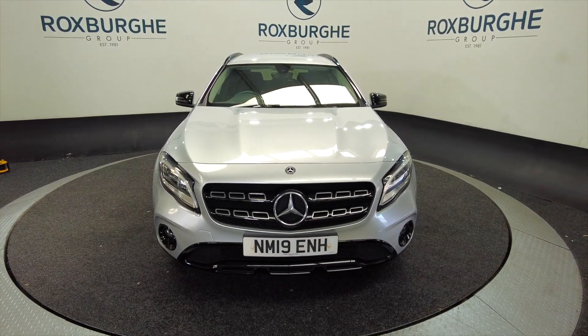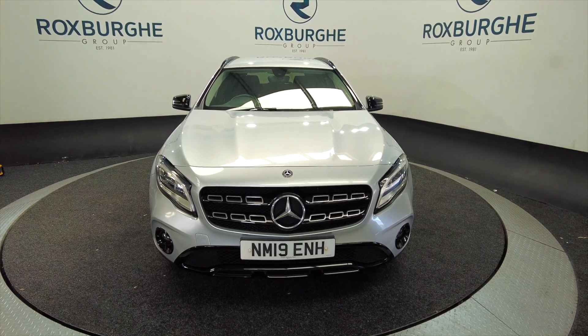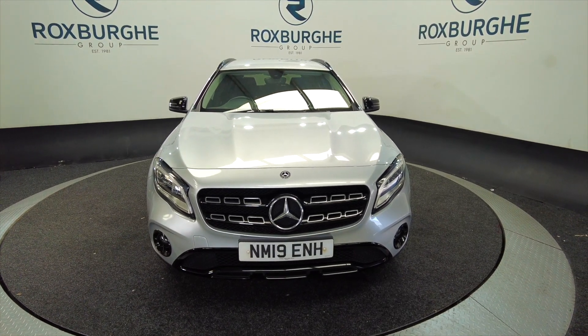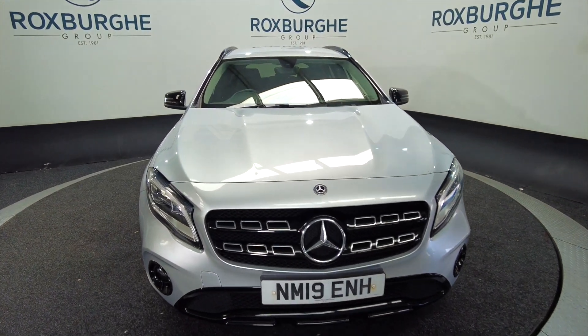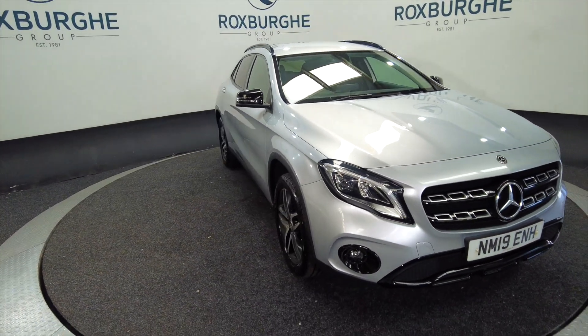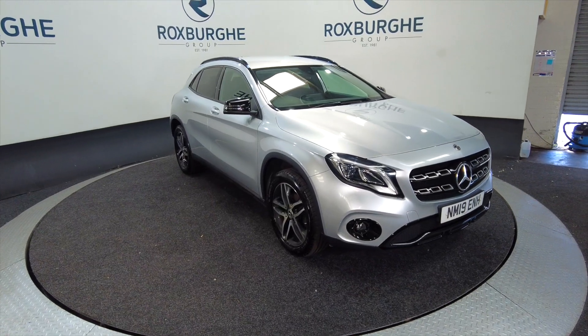Hello and welcome to the Roxburgh Group Vehicle Showcase. Today we showcase this Mercedes-Benz GLA 180 Urban Edition. It's on a 2019 plate, it's a petrol, six-speed manual and you can look at around about 40.9 miles to the gallon.